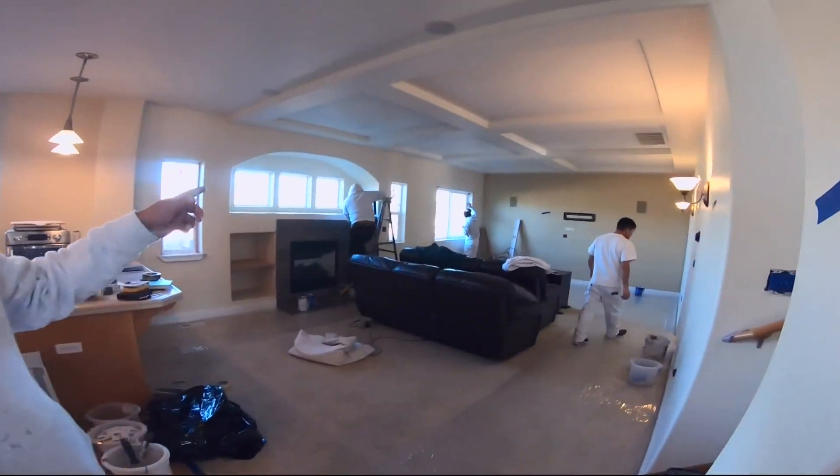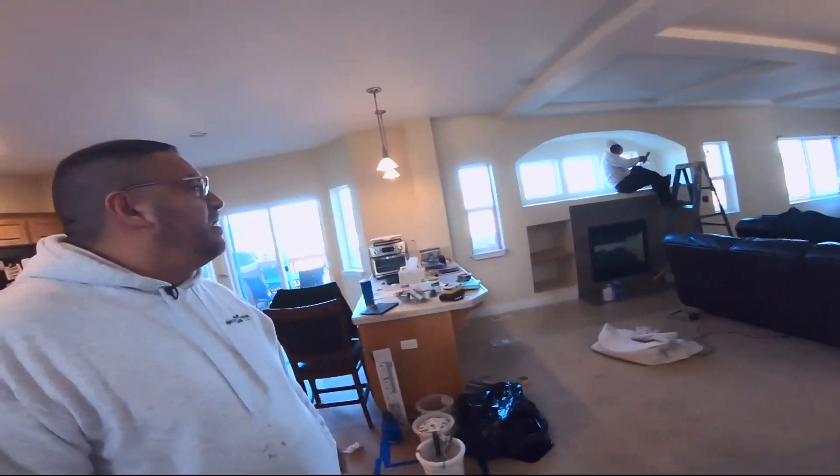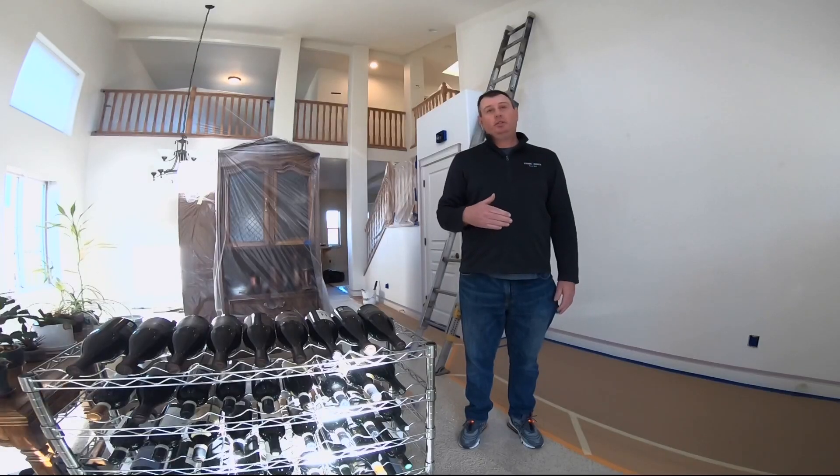The guys are over there prepping the windows today. Crew leader Jorge de Leon has felt the impact of his crew's work many times. It feels good inside. I've seen their smiles, the satisfaction that they have when the job is complete — it's a beautiful thing, and it helps the community.